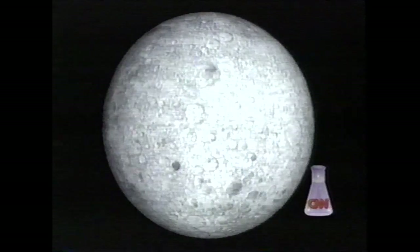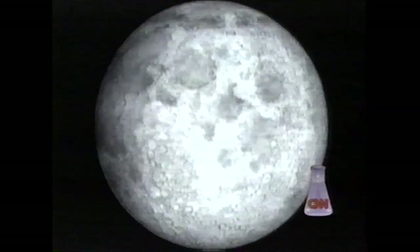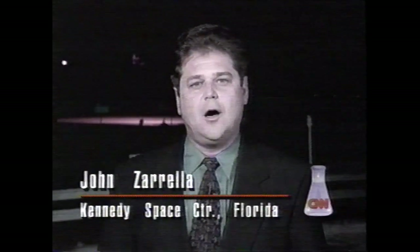Scientists say whether there's an abundance of water ice or not, humans will one day colonize the moon. But that probably won't happen for another 100 years. Cost has a lot to do with it — a permanent lunar base could cost hundreds of billions of dollars. And perhaps surprisingly, less is known about the moon than one might think. Eighty percent of the lunar surface has never been fully explored. John Zarella, CNN, at the Kennedy Space Center in Florida.